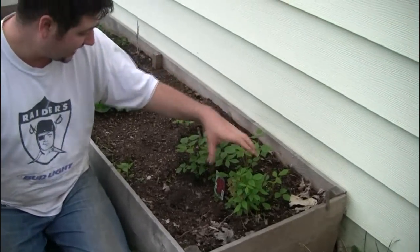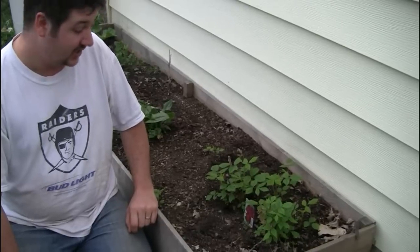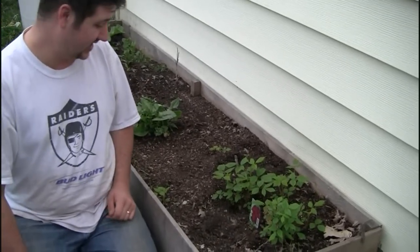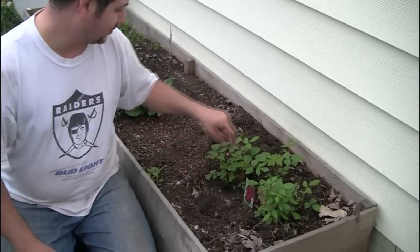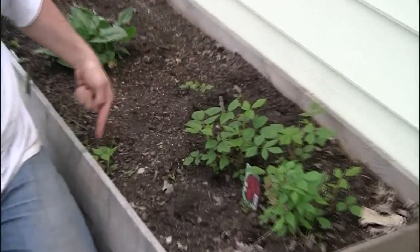We just had two little plants last year and got three whole raspberries out of the whole bunch. This year we are going to have a lot more. It was just two little plants, but they've spread out all across the bed in just one year.